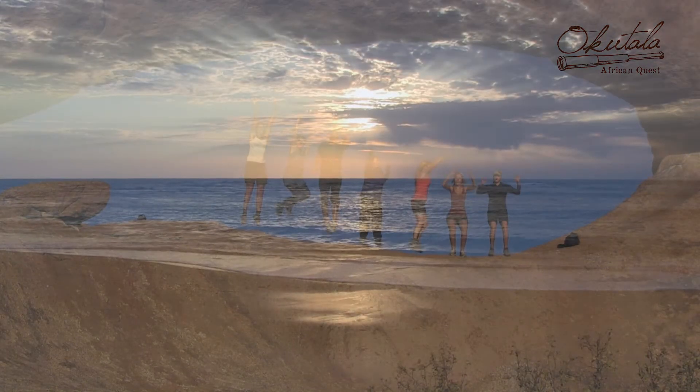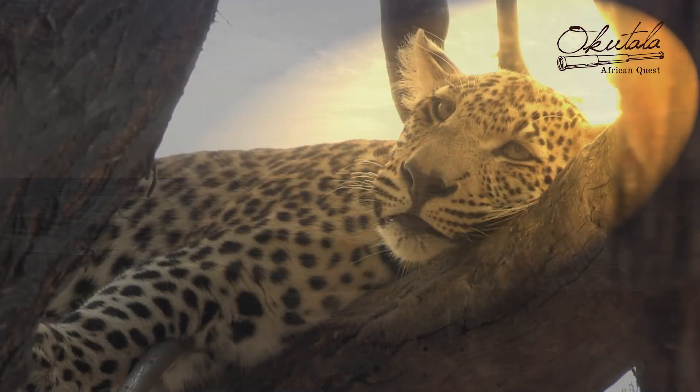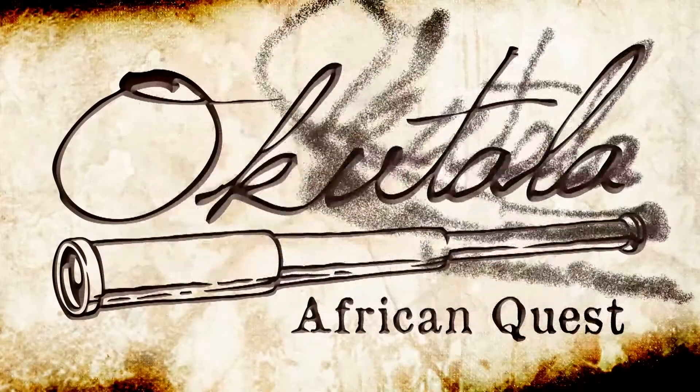Take a deep breath. Feel your heartbeat. And open yourself to the wonders of life. Okutala African Quest.